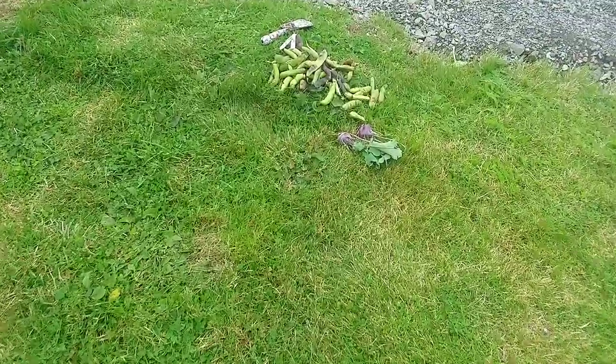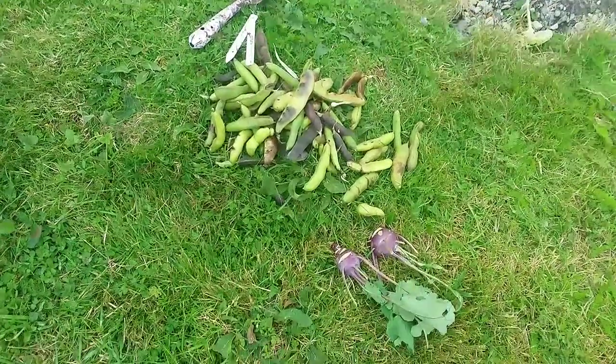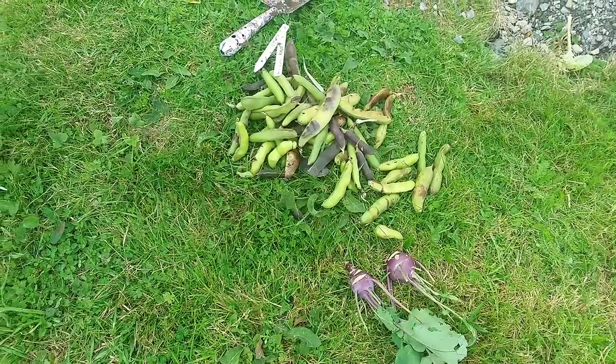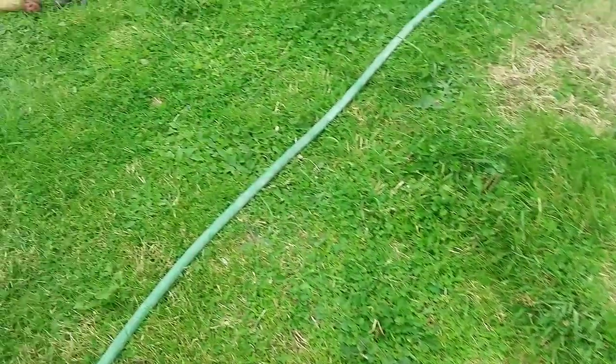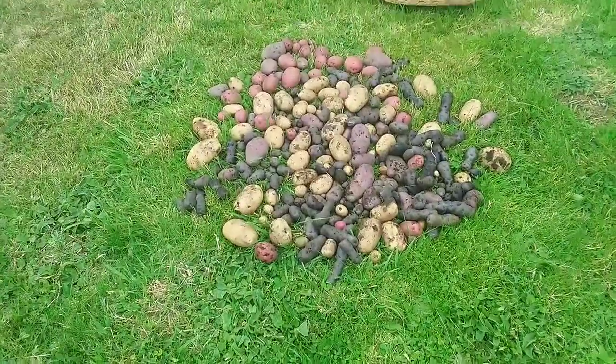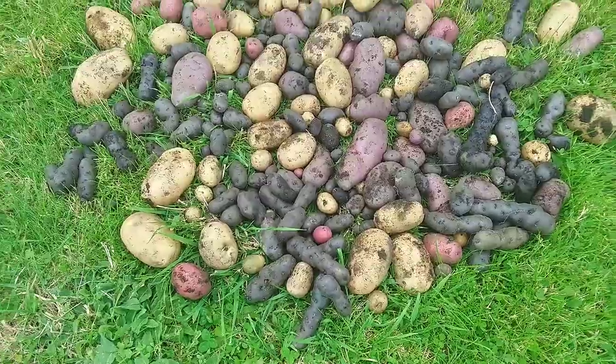I tore out all the broad bean plants because I have to get my garlic bed ready - I think it's going to go there. And I have all of my potatoes harvested, which is a good feeling to get them all out of the ground before it's just too cold to have my hands in the dirt.